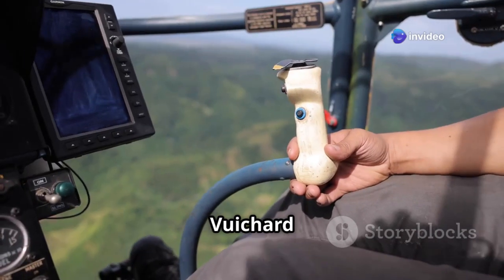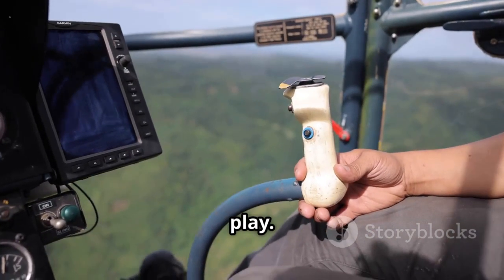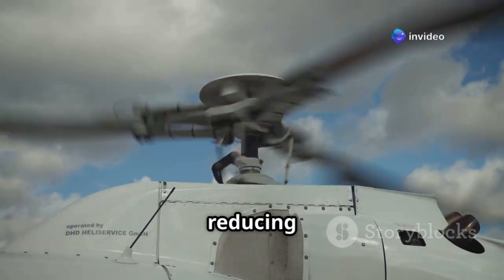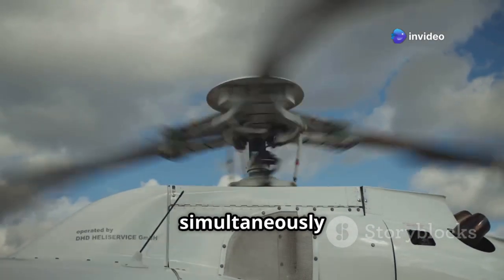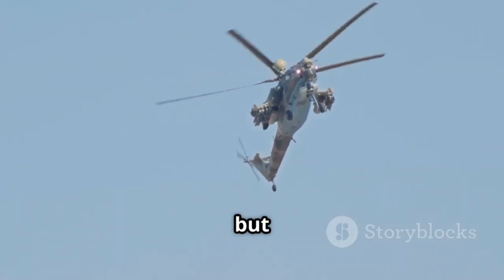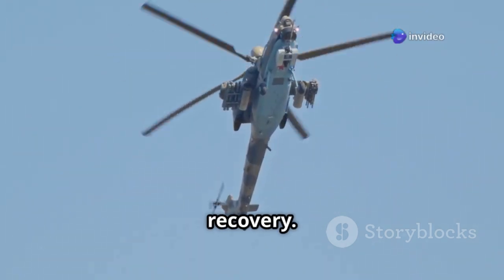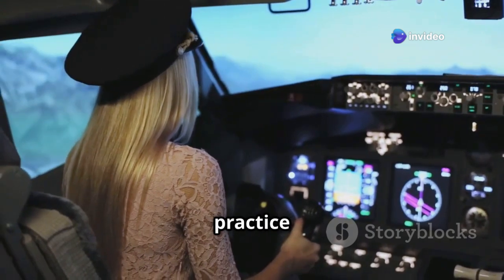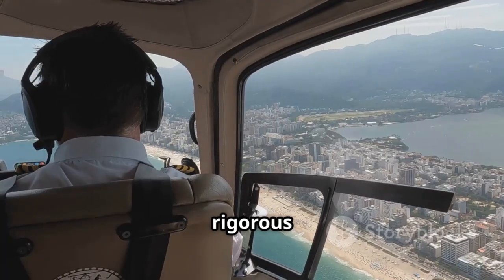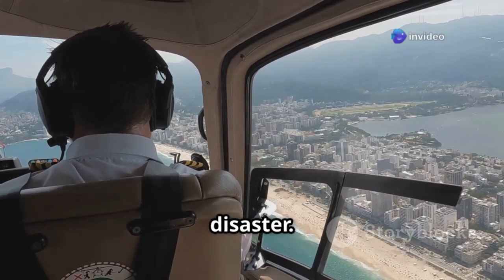This is where the Vuichard recovery technique, named after its developer, French helicopter pilot Claude Vuichard, comes into play. The Vuichard technique involves a counter-intuitive maneuver: momentarily reducing collective pitch or engine power while simultaneously applying cyclic control to tilt the rotor disc forward. This may seem counterproductive, but it actually helps to break the vortex ring more rapidly and allows for a faster recovery. Both recovery techniques require practice and precise handling, and pilots undergo rigorous training in simulators and real-world scenarios to develop the skills and reflexes needed to escape VRS.